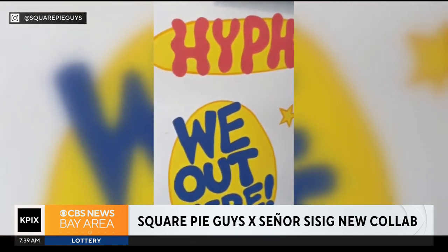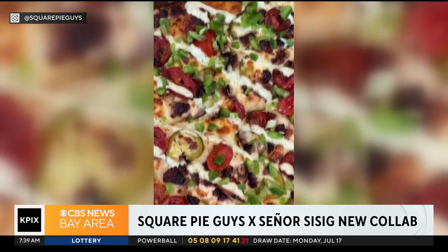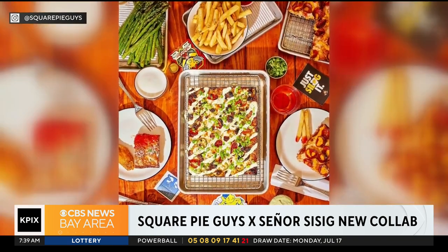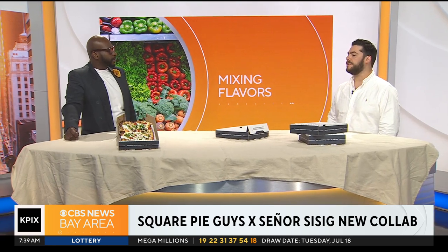You listed a lot of the toppings on this pizza — how did you all choose those particular ones? We tried the cha-salog meat, a couple of our meats, and a couple of different veggie combos. But their Senior Sisig — this is the classic, this is their signature, this is what they're known for. So we leaned into that all the way. Our process takes some time; we developed this pie over about five or six months, with a lot of tastings.